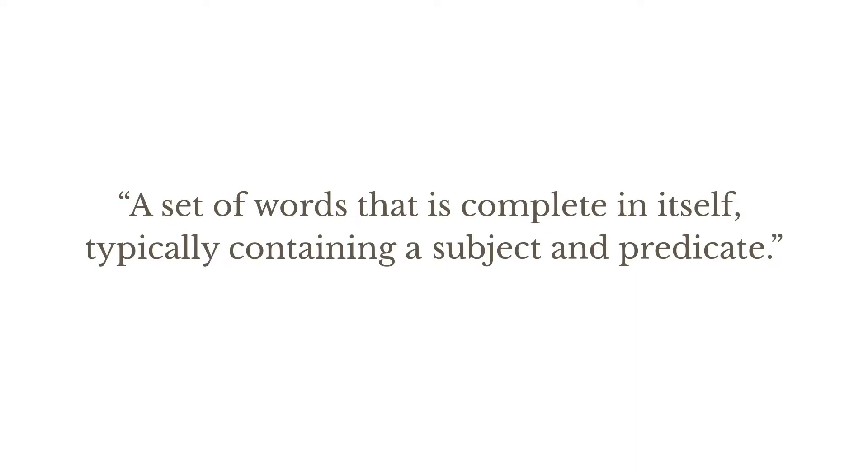To understand how to use a full stop correctly in a declarative sentence, you first have to understand what a sentence is. So let's dial back a bit and have a look at the definition of a sentence. A sentence is a set of words that's complete in itself, typically containing a subject and a predicate.